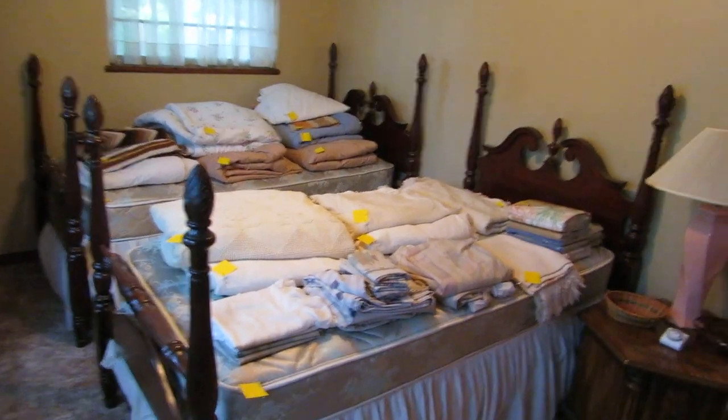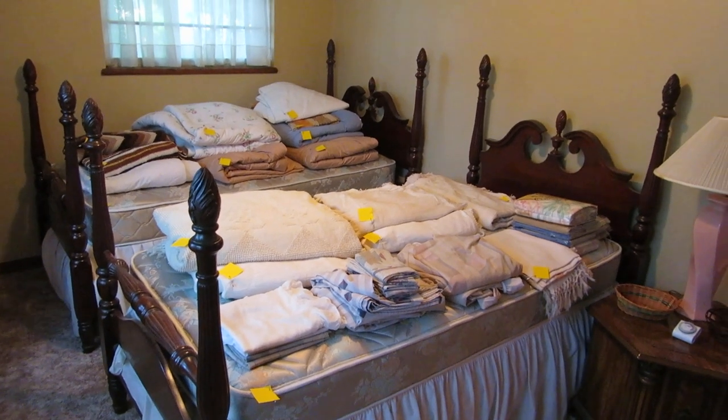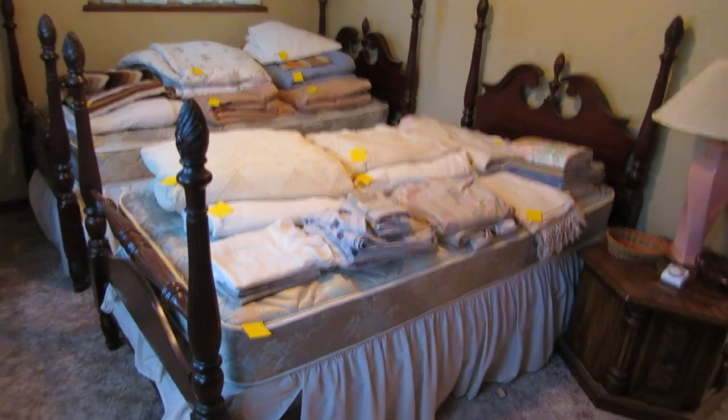Welcome to our estate sale preview this week. This week we are doing a sale at Northwest 16th and Rockwell, in this really great little hidden neighborhood that I didn't even know existed.